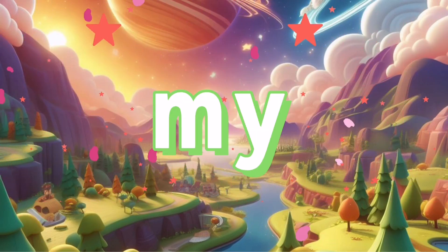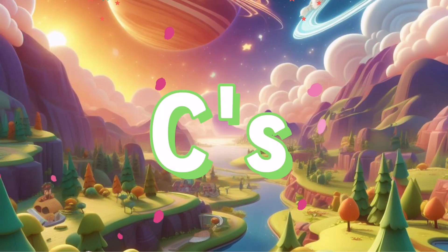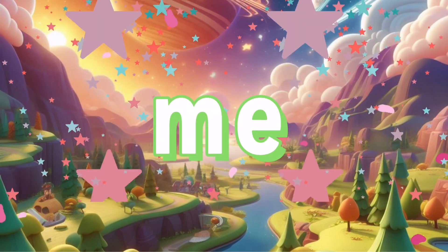Now I know my ABCs, next time won't you sing with me.